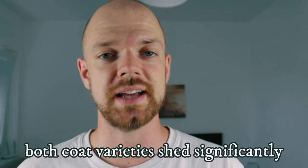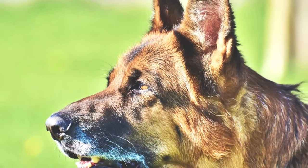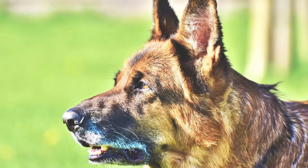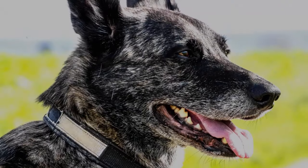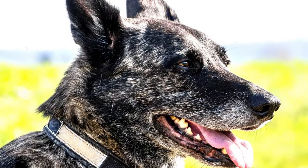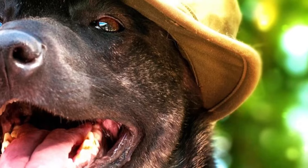Grooming routines vary depending on the coat type, but both short and long coated varieties shed significantly, demanding regular brushing to minimize shedding and maintain coat health. Shedding peaks during shedding seasons. Apart from brushing, routine checks of their eyes, ears, nails and teeth are essential for their overall well-being.